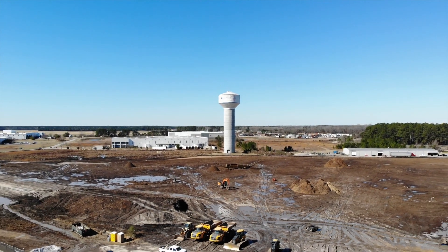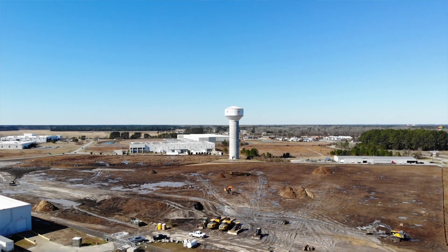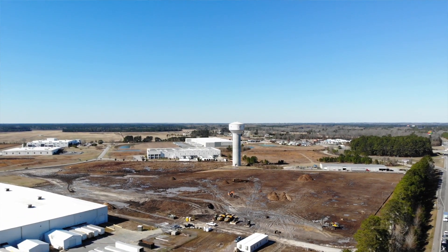This building will be a tilt-up wall process. They'll make the walls here on site.